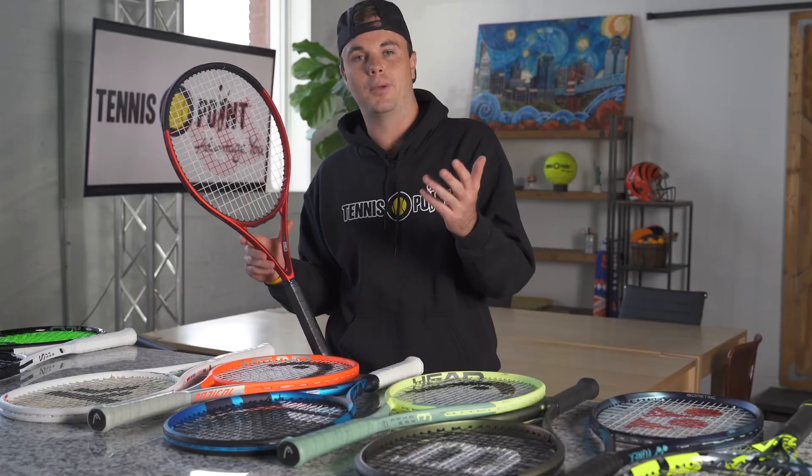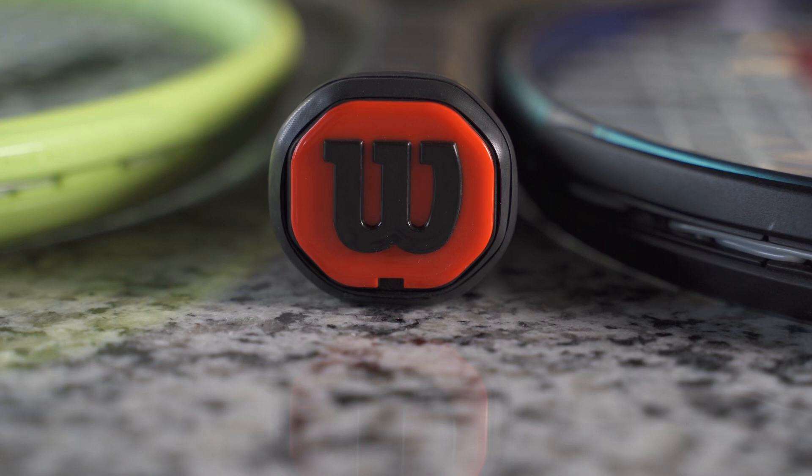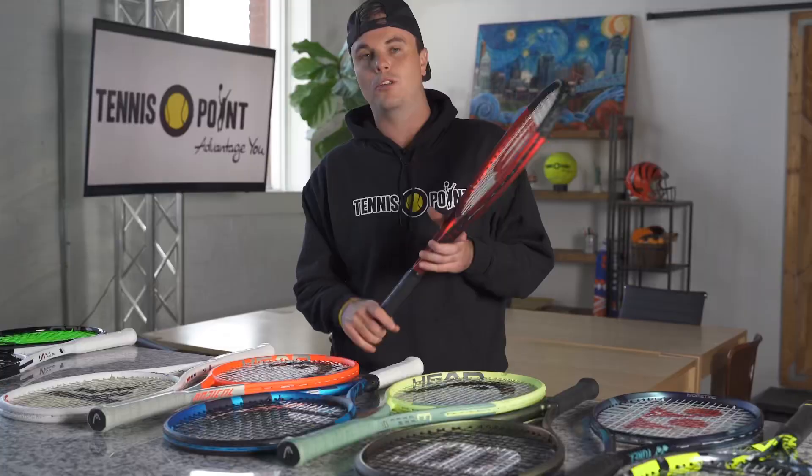My favorite feature of this stick is the Direct Connect butt cap — it's drilled into the handle, so if you use the bottom of your handle on a serve or forehand, you really feel that stability you need from the baseline. It allows you to swing free with a lot of confidence.